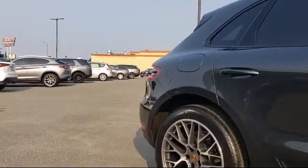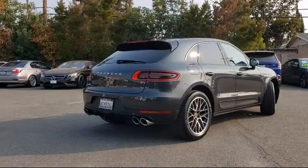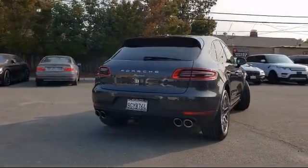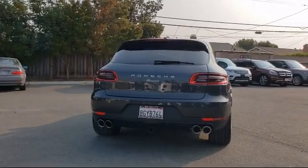Rear Spoiler, Sirius XM Satellite Radio, Electronic Stability Control, Rain Sensitive Windshield Wipers, and has less than 35,000 miles on the odometer.